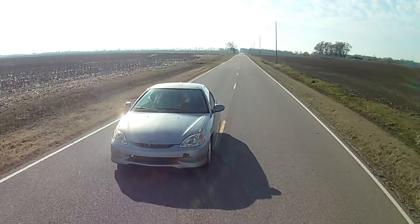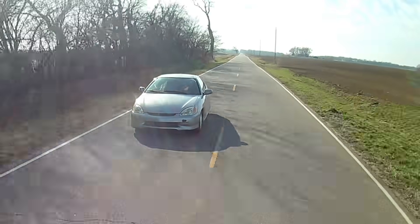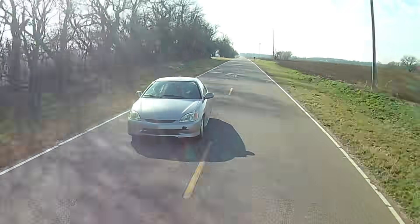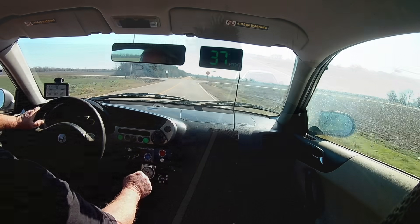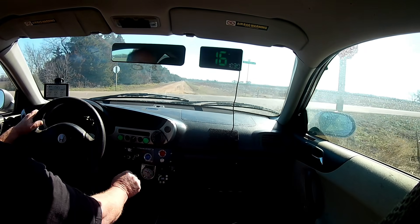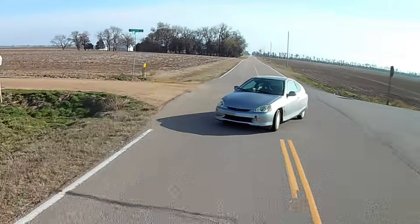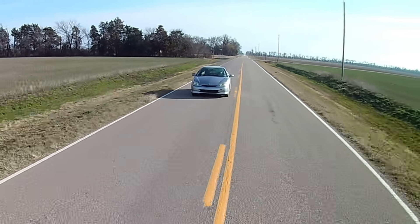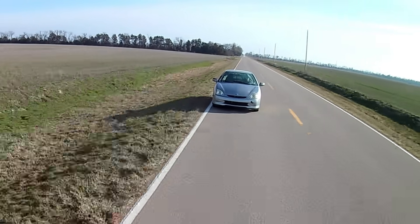At idle the supercharger is spinning a lot slower and a lot of air bleeds away, but once the compressor speeds up it becomes more efficient. Turbos work differently — they depend on exhaust flow to spin a turbine, which in turn spins the compressor to make boost. On a positive displacement supercharger like this AMR 500, each revolution of the supercharger pumps 500cc of air into the intake manifold. The good thing about this method of forced induction is that boost is generated instantly and without any delay, which is nice on a small underpowered car like this one.